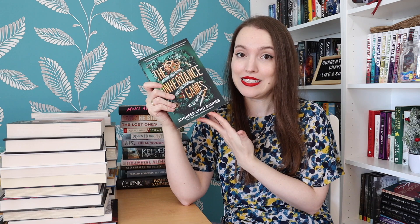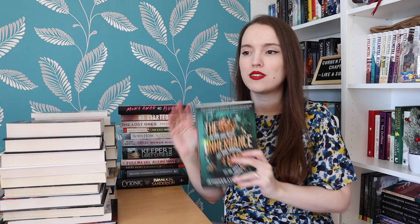The Inheritance Games by Jennifer Lynn Barnes — I've been dying to read this since it was first released and the final book in the trilogy comes out this year, so now I have to start it. This is a YA thriller, which I love so much. I've been reading a lot of YA thrillers and falling in love with this specific category. I guess it's about an inheritance and games — should I read this together with He Started It as an inheritance books vlog? You tell me.